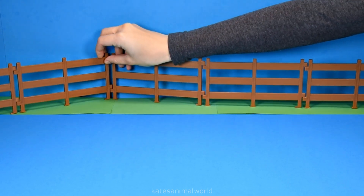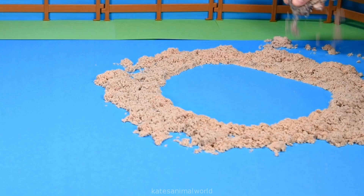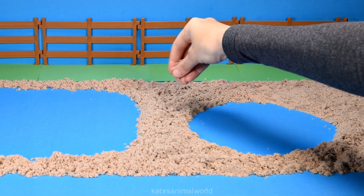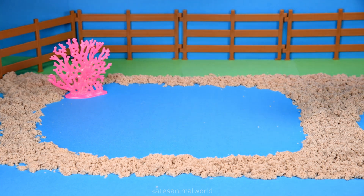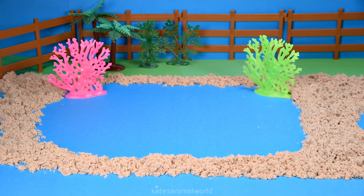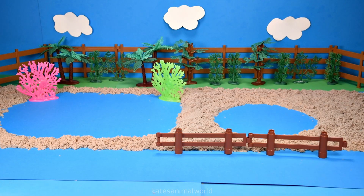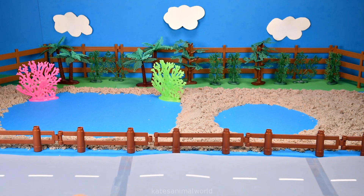Hey kids, today we're making an animal park with two aquariums. Let's pop some sand down for the aquariums and some coral for the water. Let's add some trees and a fence at the front of the park and a road for the car.